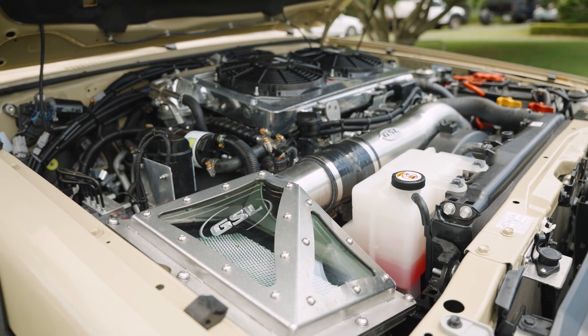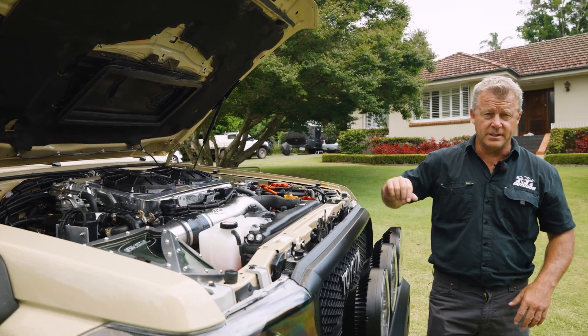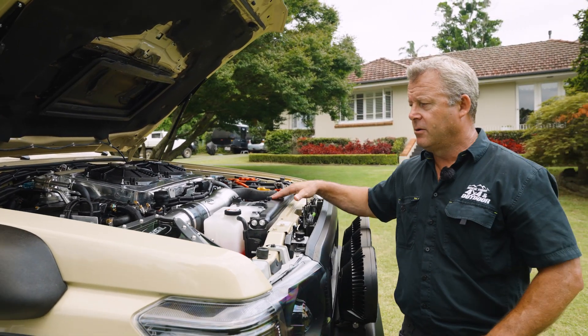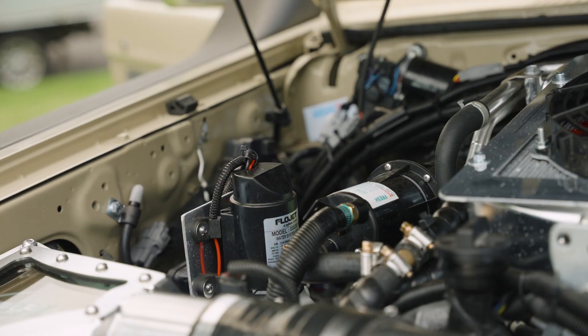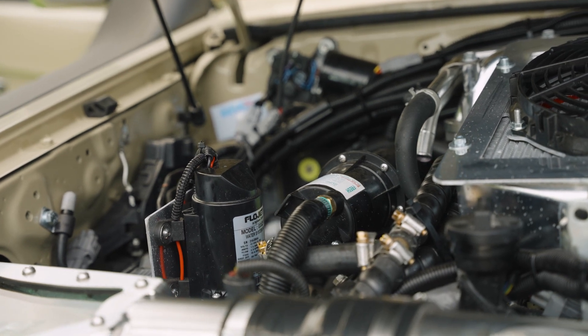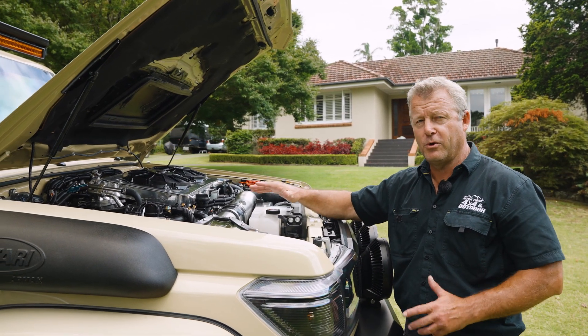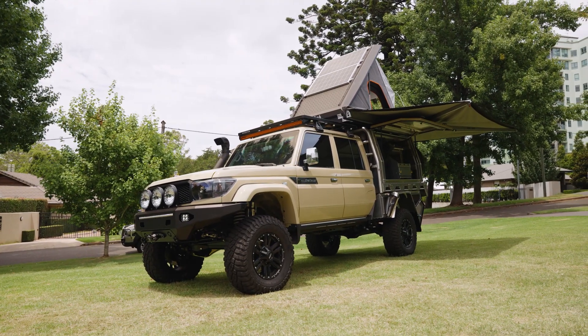We've also got the GSL air intake airbox and a PWR fan system. Another interesting addition is a Glint hot water shower for our customer, so he can basically pull up and have instant hot water once the engine's warmed up. It's a nice little addition — a bit of time went into setting that up and working out placement, but the boys have done a cracking job on that one.